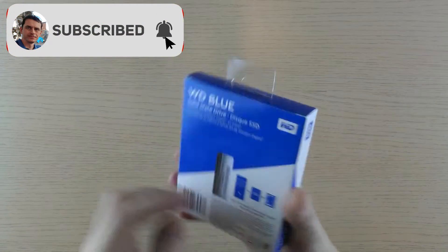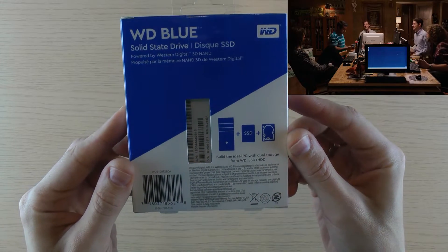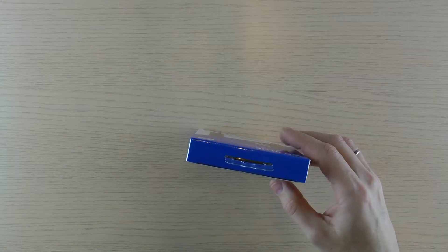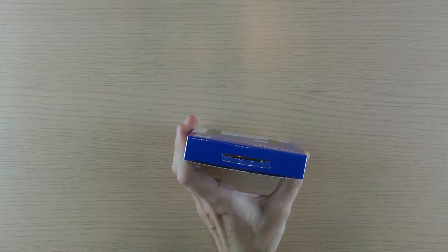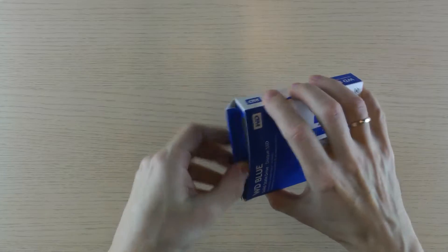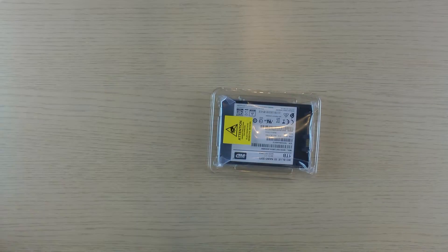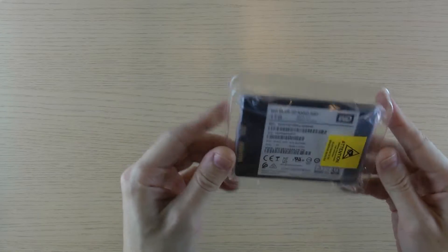This time it's WD 1TB SSD unboxing and daily usage test. It's one of the cheapest SATA SSD drives with RAM cache buffer. In January of 2020 it costed 102 euros. I will use it as a secondary disk for game installs and as a source disk for video editing. For the speed test as a secondary SSD I will use a 512GB ADATA XPG SX8200 PRO NVMe drive.